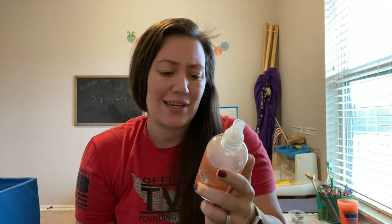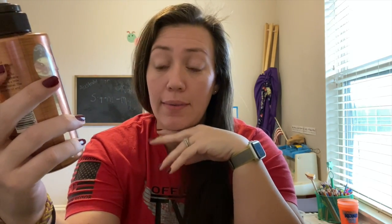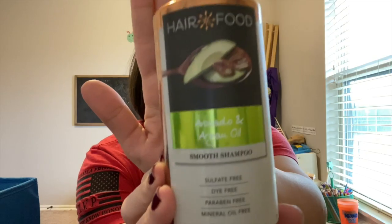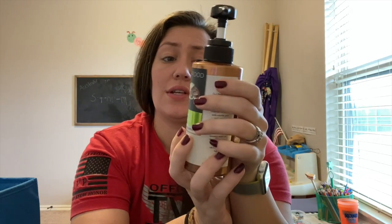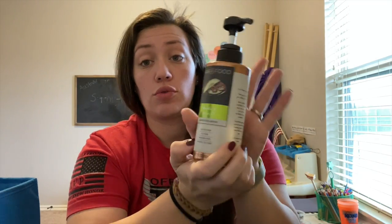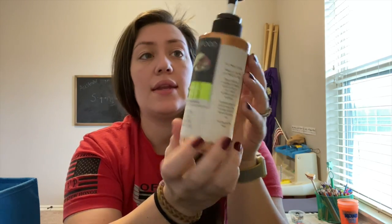This is Hair Food Avocado and Argan Oil Smooth Shampoo — it's sulfate-free, dye-free, paraben-free, and mineral oil-free. I picked this up at Target. It has a pump top. I didn't buy it again only because I wasn't at Target, so I bought my shampoo from Walmart this time. But trying to go a more natural route, this was really good — I'd definitely purchase it again. It also smells really good.